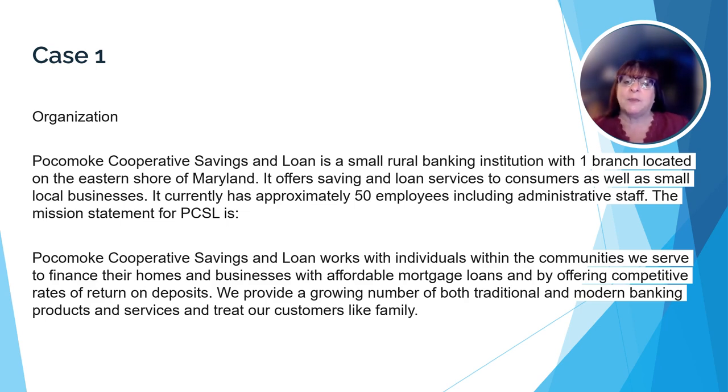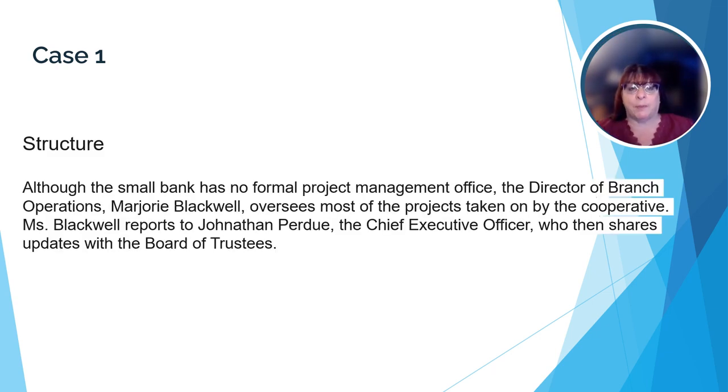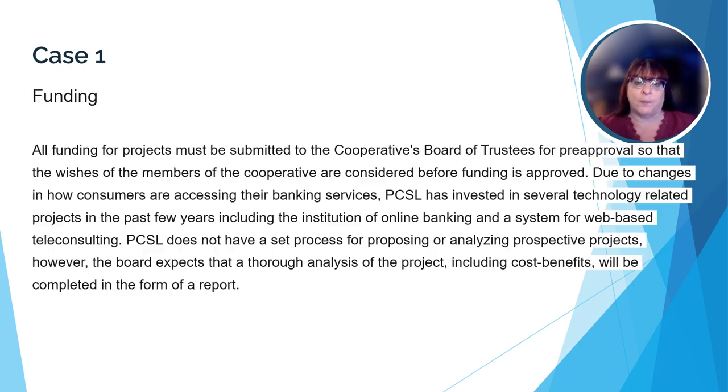They are a local bank that provides banking services for their community. While a small bank, they're not stuck in their ways. They have solid business objectives of increasing their revenues, continuing to provide great customer service, reducing operating costs, and increasing employee productivity. They're interested in undertaking a large project to help meet these objectives. As they review their employees, they realize they don't have an actual project manager on their team, but their director of branch operations has handled projects in the past, so they're going to use her to handle this project. As you can see from the organization chart, there are a number of directors, each responsible for their own area, and all report directly to the CEO. In addition to the CEO, the bank has a board of trustees who must approve all new projects and make sure the funding for the projects is available.